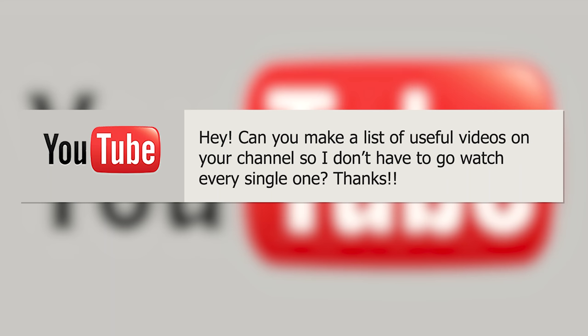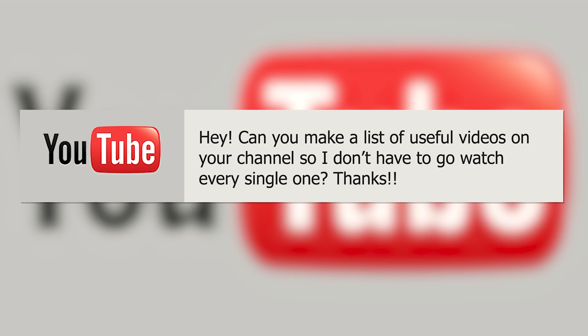Subscriber Request. Hey! Can you make a list of useful videos on your channel so I don't have to go watch every single one? You bet!